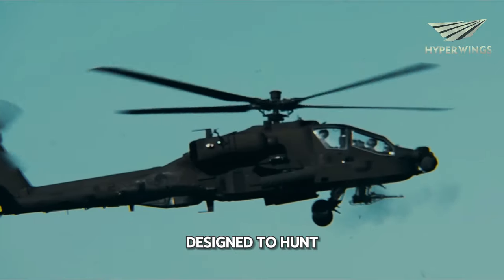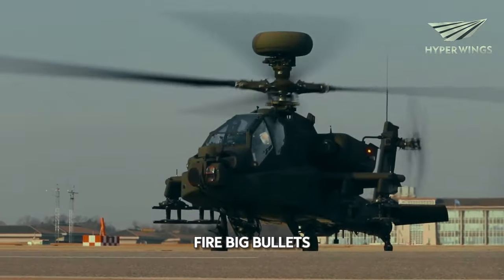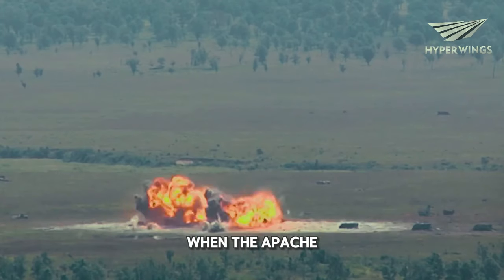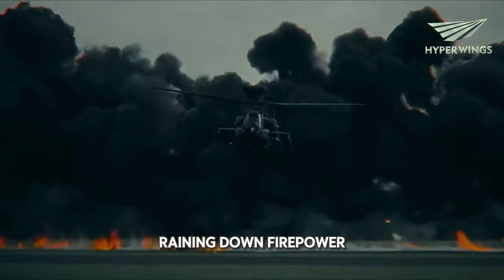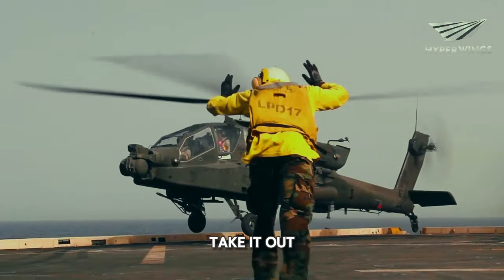The Apache is designed to hunt down and destroy enemy targets with precision. Its cannon can fire big bullets at high speed, and its missiles can lock onto targets from far away. When the Apache shows up, the enemy knows they're in trouble. It can swoop in from above, raining down firepower on anything that gets in its way. Tanks, trucks, bunkers — you name it, the Apache can take it out.